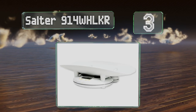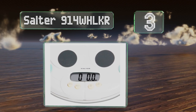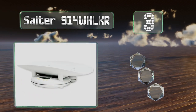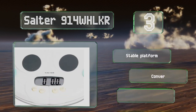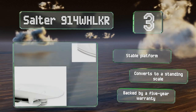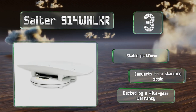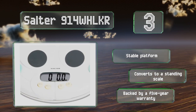Nearing the top of our list at number three, while it is designed for babies, the Salter 914 WHHLKR works equally well for pets that weigh less than 44 pounds. It offers a hold function that continues to display its reading even after an animal has scampered off, and has a zero button for accuracy. It's equipped with a stable platform and converts to a standing scale, and is backed by a five-year warranty.